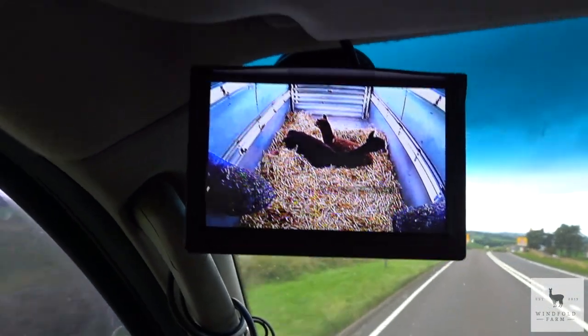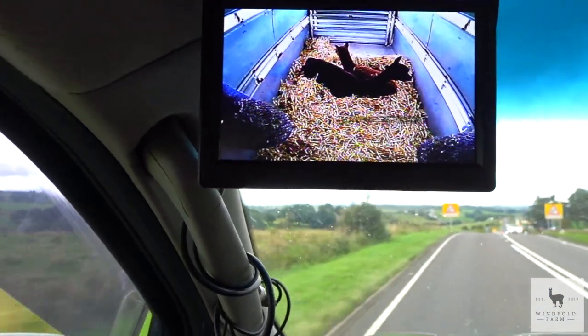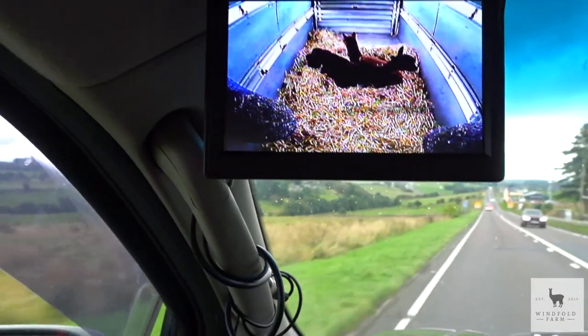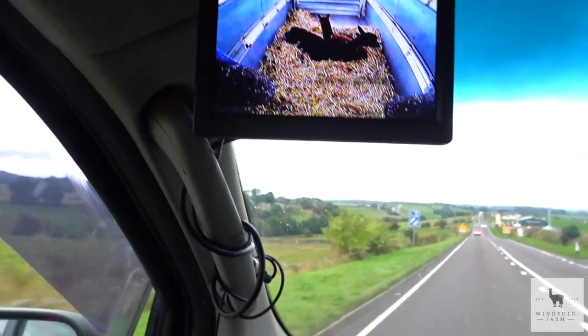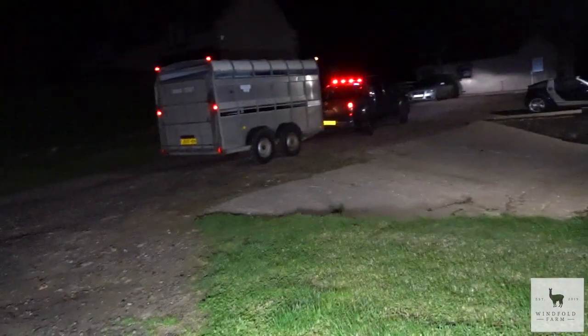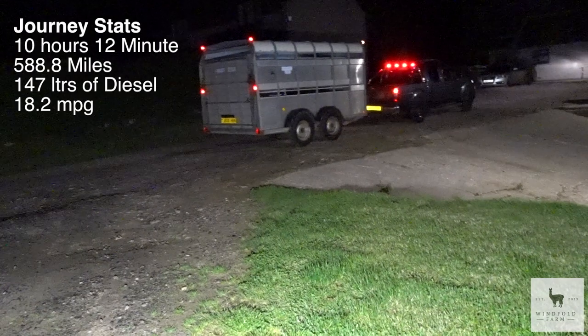We're 39 minutes into the journey and both alpacas have settled down in the trailer — you can see them on the camera. Hopefully they'll stay like that for the rest of the journey. We'll have to stop for fuel and give them some water, but it's all very exciting! Martin, are you excited? Very!